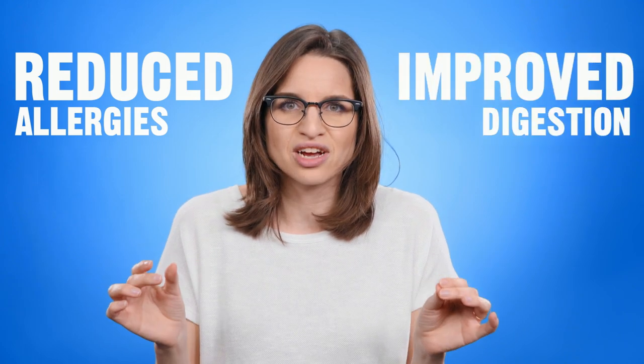Hey guys! Welcome to Chewy. You've probably heard that feeding raw has some incredible health benefits, from reduced allergy symptoms to improved digestion.